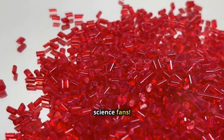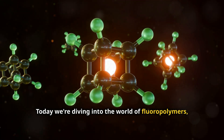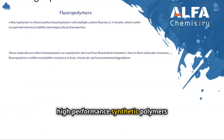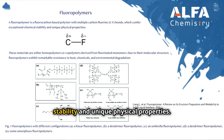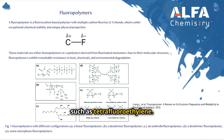Today we're diving into the world of fluoropolymers, an amazing group of plastics with superpowers. Fluoropolymers are a class of high-performance synthetic polymers characterized by carbon-fluorine bonds, which confer exceptional chemical stability and unique physical properties. These materials are either homopolymers or copolymers derived from fluorinated monomers such as tetrafluoroethylene.